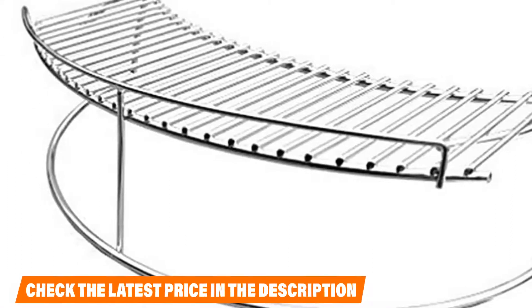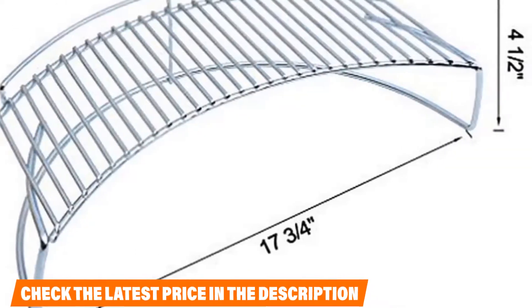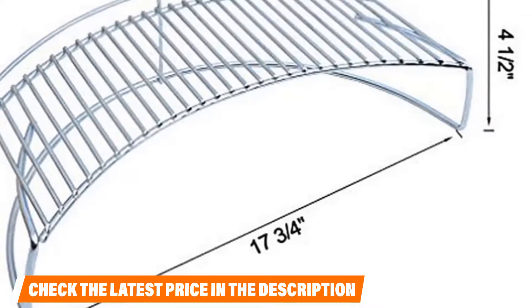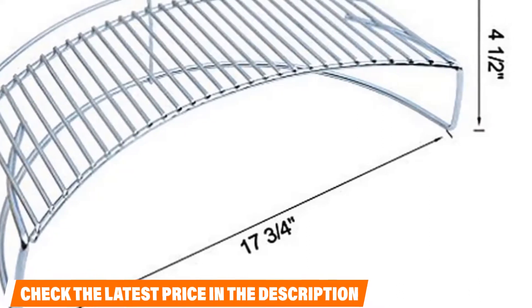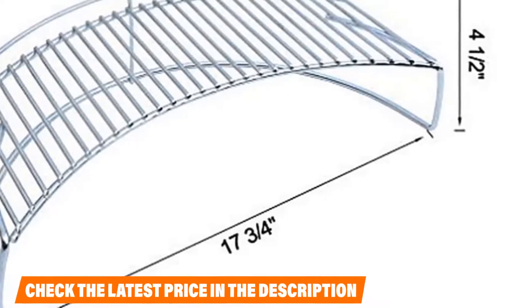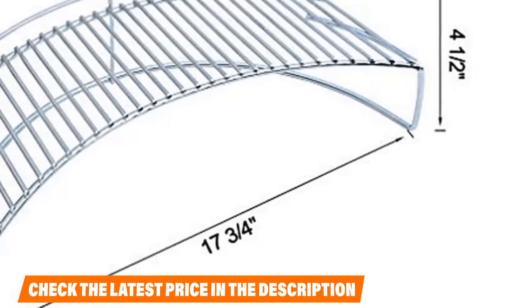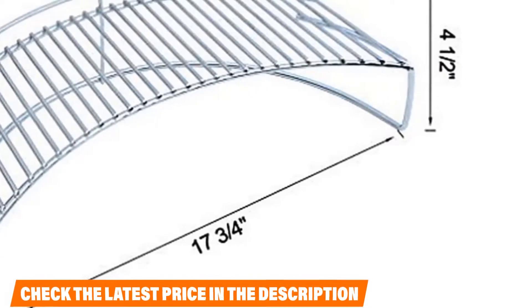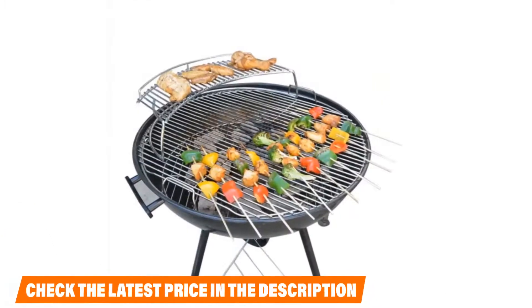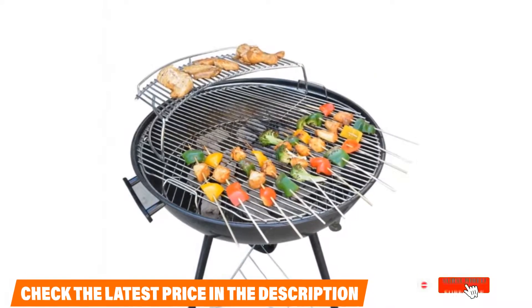However, this grid is not designed for a full-size cooking meal. Most consumers who purchased this rack were looking for a quality warming rack for their Weber kettle grill, and they liked that it is compatible with most Weber 22-inch charcoal kettle grills and made from high quality stainless steel. However, some consumers wished the rack was a little larger, as it isn't capable of holding much food given its size.